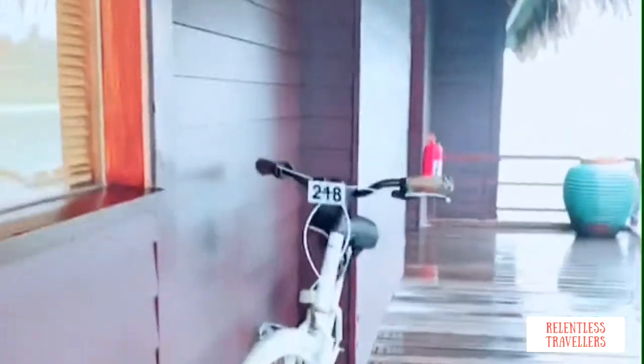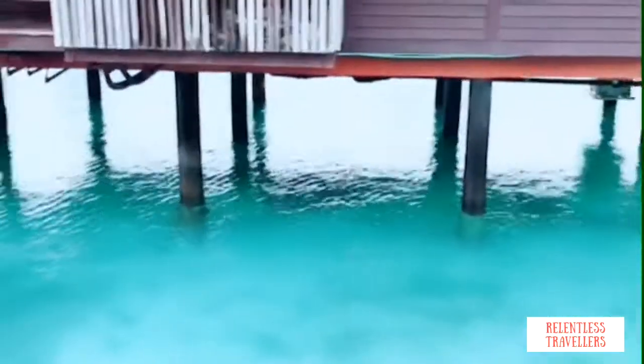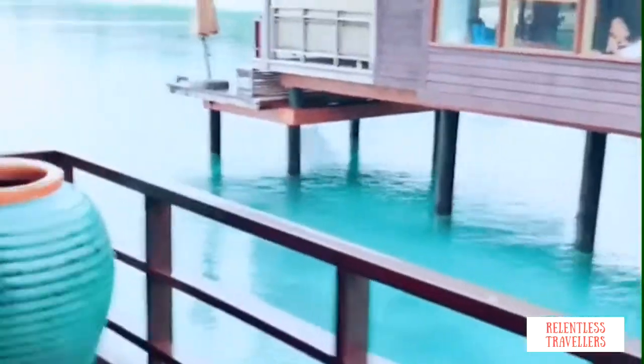We have reached our water villa. They have provided us bicycles here because the resort is huge and it is surrounded by beautiful turquoise water. The weather is super awesome and now let me take you guys inside the villa.